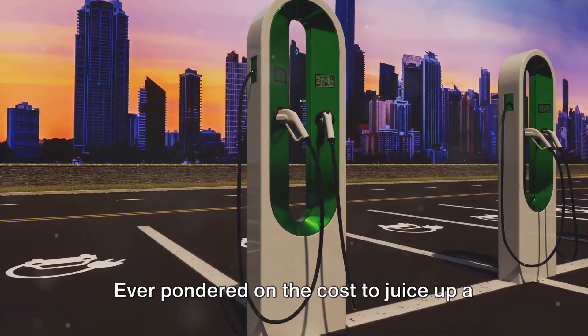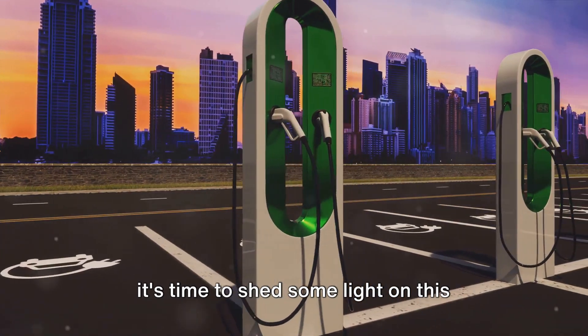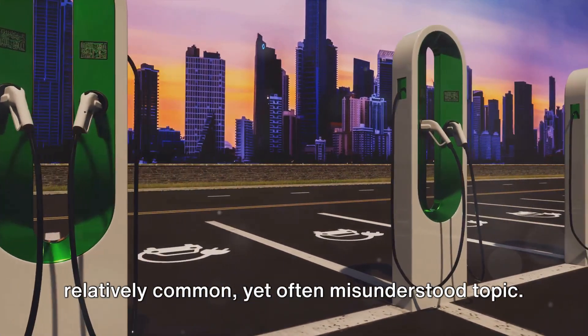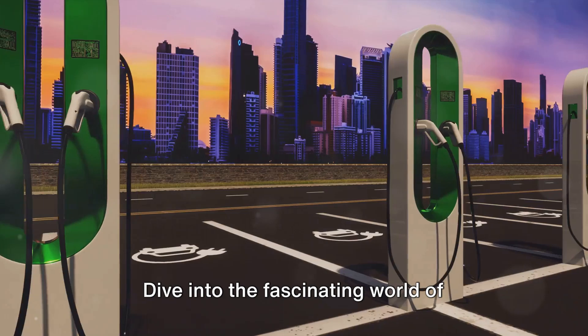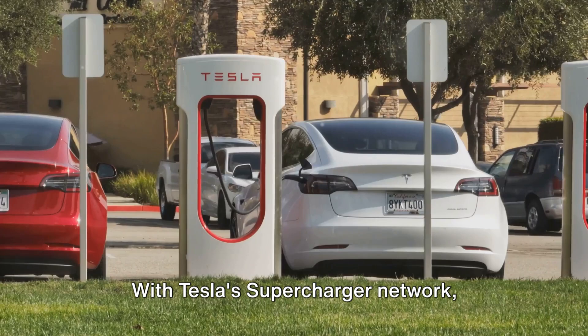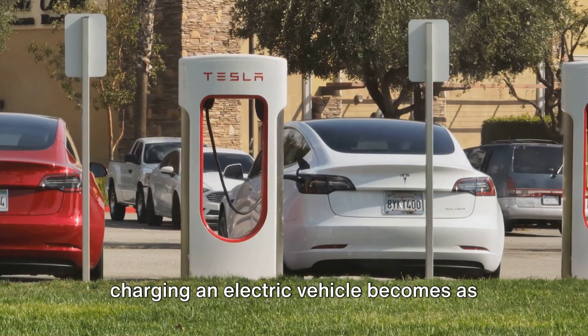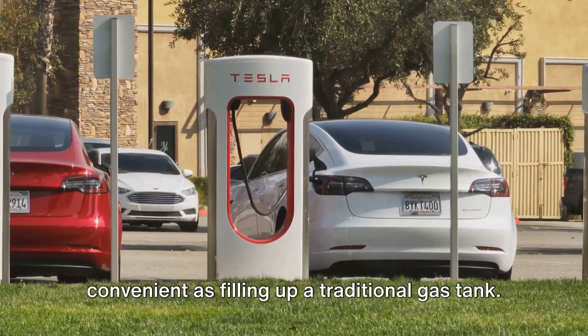Ever pondered on the cost to juice up a Tesla Model Y at a supercharger? It's time to shed some light on this relatively common, yet often misunderstood topic. Dive into the fascinating world of electric vehicles, where the gas station concept takes on a whole new meaning. With Tesla's supercharger network, charging an electric vehicle becomes as convenient as filling up a traditional gas tank.